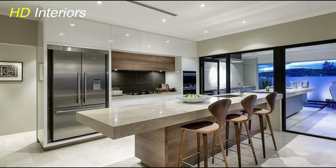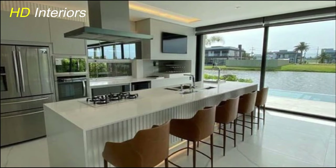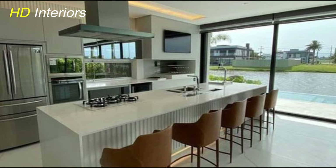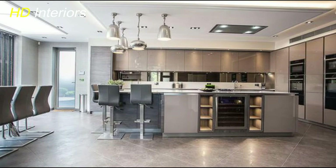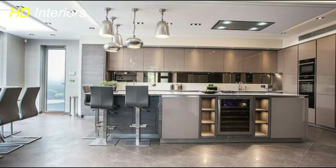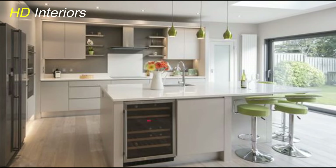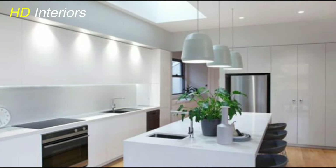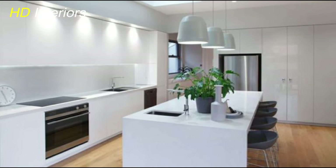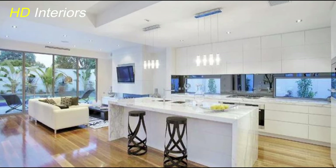Upgrading your kitchen countertops is a significant step in achieving a modern and stylish kitchen. Countertops play a central role in both aesthetics and functionality, so choosing the right material can make a big impact. One popular choice is quartz countertops, known for their durability, low maintenance, and wide range of color options — offering a sleek contemporary look that can instantly modernize your kitchen. Another trendy option is marble countertops, prized for their elegance and timeless appeal, whose natural beauty and unique veining patterns add a luxurious touch.